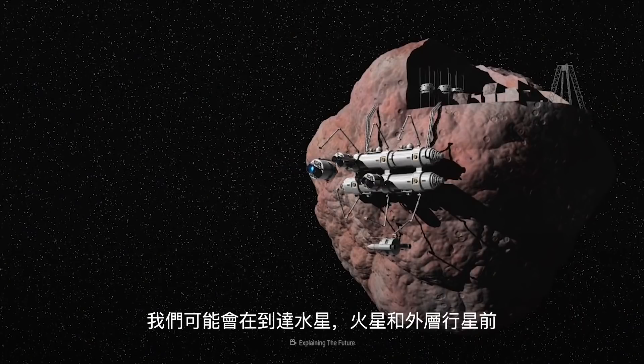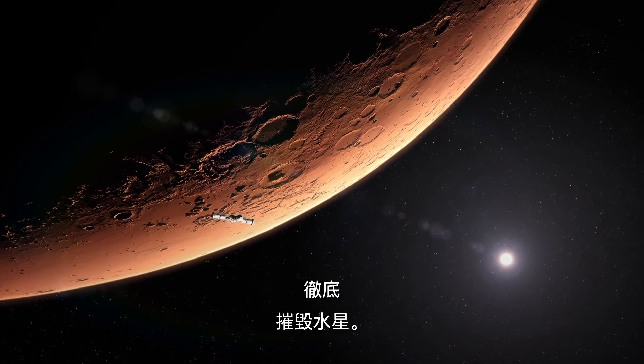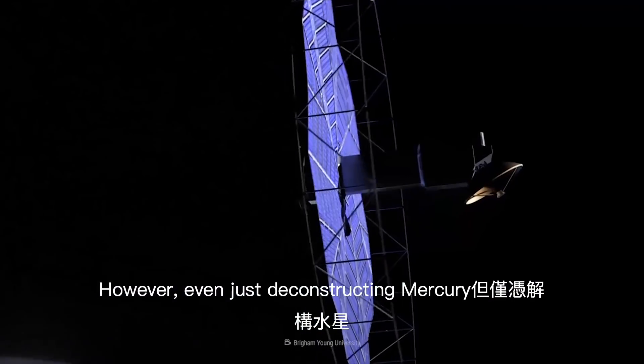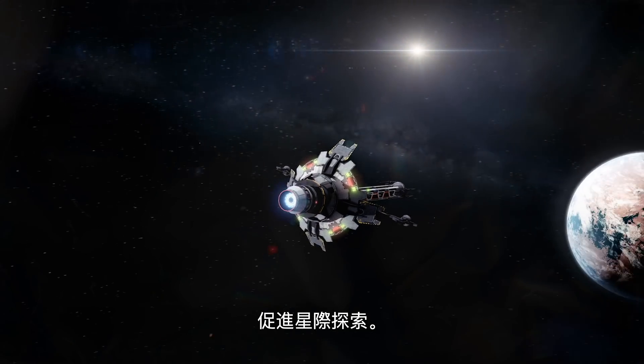We'd probably demolish Mercury entirely before we moved on to Venus, Mars, and the outer planets. Even nearby asteroids would be decimated. However, even just deconstructing Mercury would supply us with enough energy to power up our supercomputers and boost interstellar exploration.